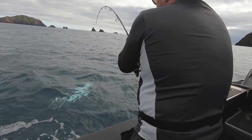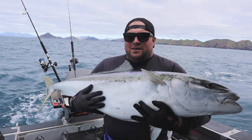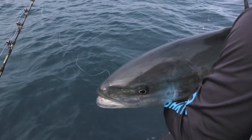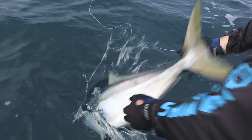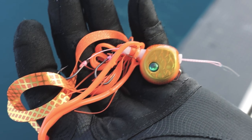Shimano sent us some new rods, reels and lures to test. Finally with a calm forecast for two days we load up the mighty Centre 650, crank up the Yamaha 225 and put the new Shimano gear to the test on some angry South Island kingfish and snapper.